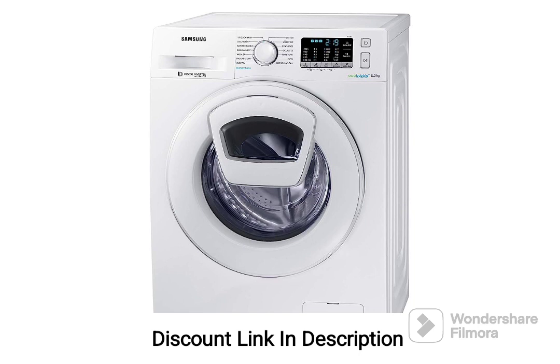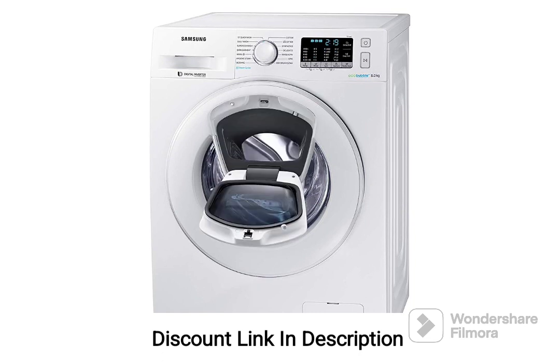7. Multiple Wash Programs. The machine offers a variety of wash programs to cater to different fabric types and laundry requirements. You can choose the appropriate program based on the specific needs of your clothes.